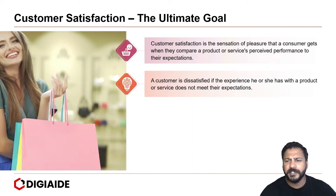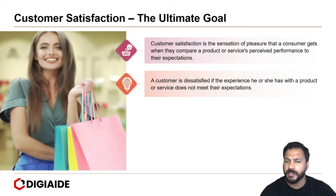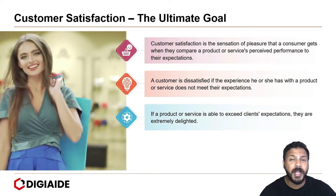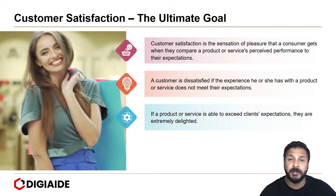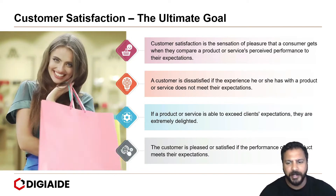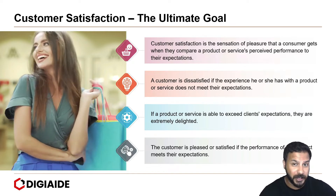A customer is dissatisfied if the experience he or she has with a product or service does not meet their expectation. If a product or service is able to exceed clients' expectations, they are extremely delighted. But usually, the customer is pleased or satisfied if the performance of the product meets their expectation.